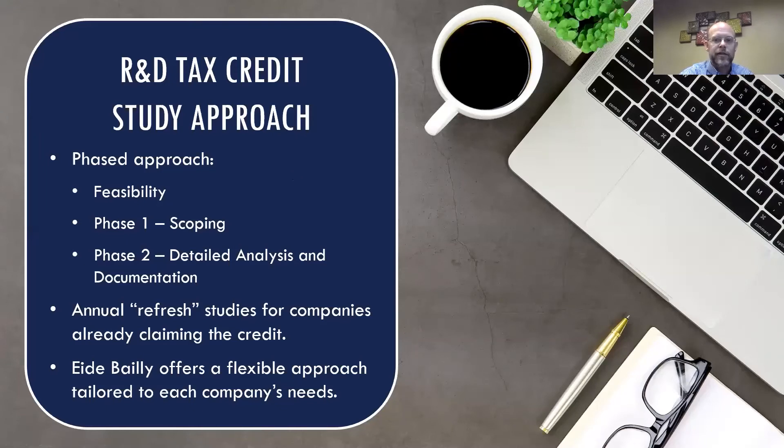Here's the approach Eide Bailly undertakes for an R&D tax credit study. We do upfront feasibility work before you're committed — an introductory call to talk through your fact pattern. If it works, we move into phase one to scope the credit, and phase two is the detailed documentation work to finalize the numbers and prepare everything needed for the IRS. Our group also helps companies already claiming the credit through refresh studies to identify and substantiate the credit on a year-over-year basis. We have a flexible approach, right-sizing the amount of work to ensure the cost-benefit makes sense while the credit is properly computed and documented.